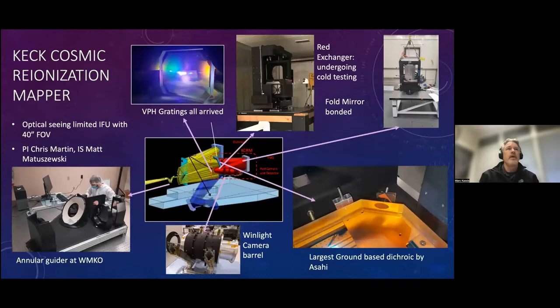The Keck Cosmic Reionization Mapper is another instrument delivering very shortly. We're very excited because it's the red upgrade to a blue arm that's already in existence and highly in demand by our scientific community. This is an optical IFU with a 40 arc second field of view. I'll highlight one thing: the dichroic in the right-hand corner was built by Asahi. We believe it's the largest ground-based dichroic — a little over 0.6 meters by a quarter meter in size, about two inches thick. It's beautiful, and they exceeded spec.